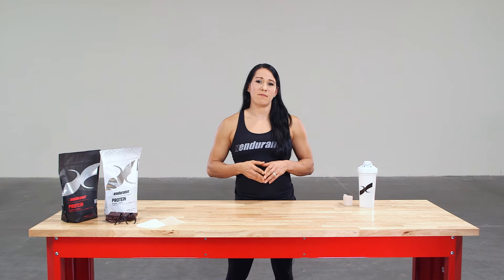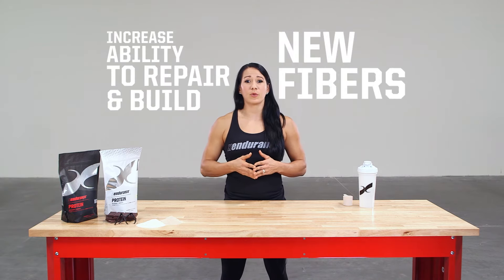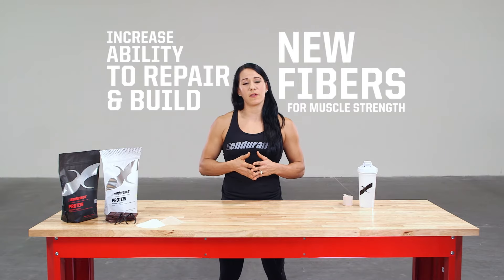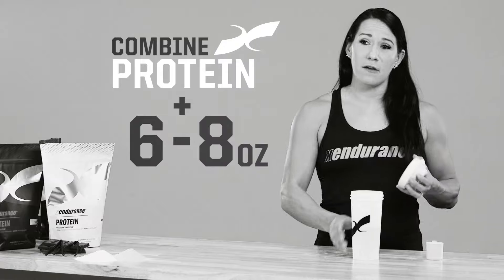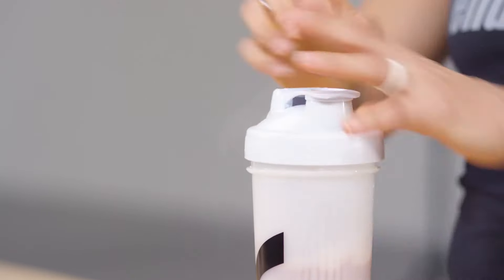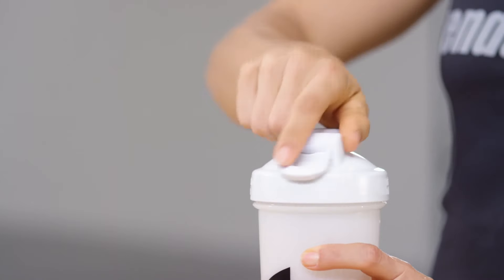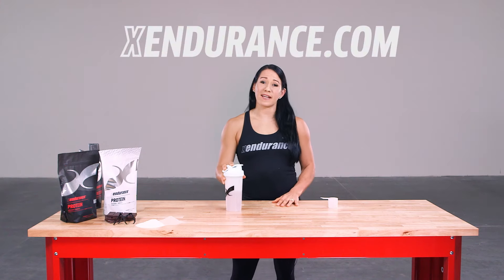Supplementing X Endurance Protein may help increase the ability of your muscles to repair and build new fibers quicker for better overall muscle health and strength. Combine X Endurance Protein with 6 to 8 ounces of water as needed to support your active lifestyle. You can find out more about our protein and other X Endurance products at xendurance.com.